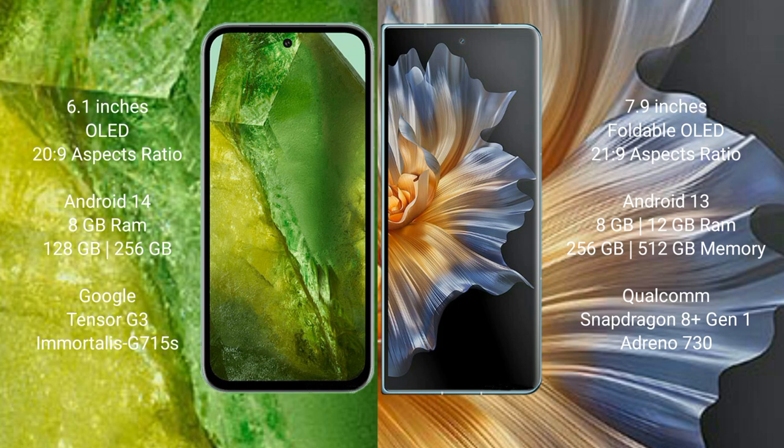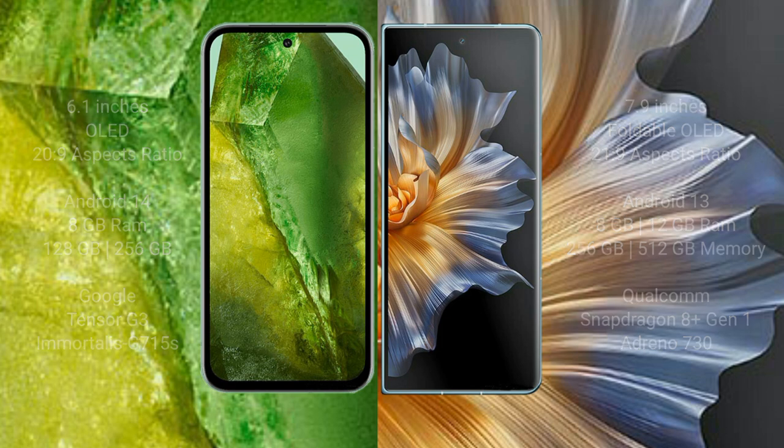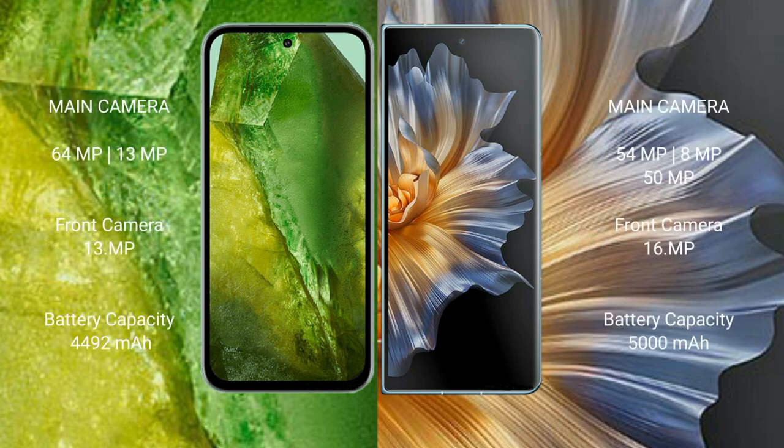The Honor Magic Vs comes with 8GB or 12GB RAM and 256GB or 512GB internal storage, powered by the Qualcomm Snapdragon 8 Gen 1 processor and Adreno 730 GPU. The Google Pixel 8a features a dual camera setup with 64 megapixel plus 13 megapixel rear cameras.